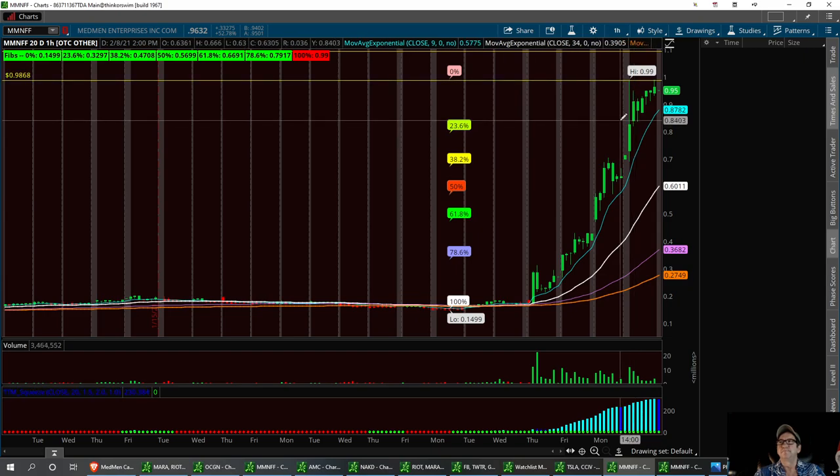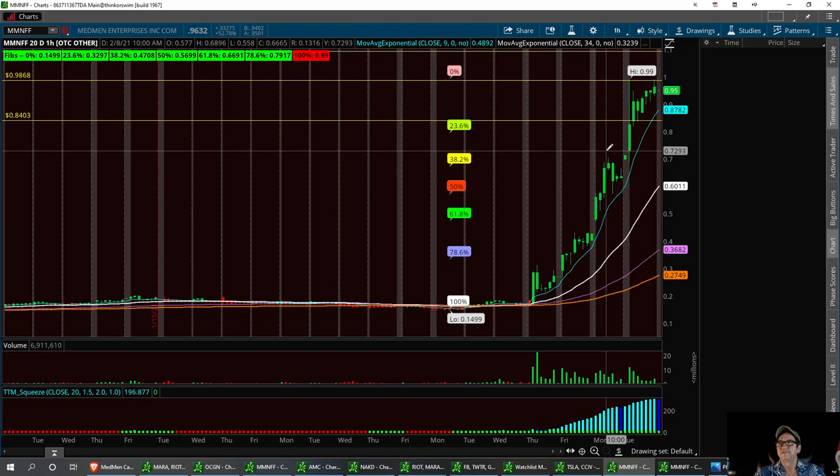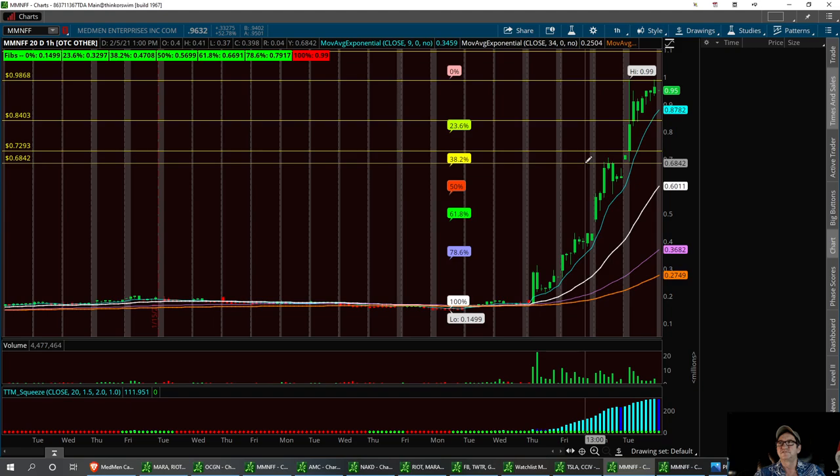I'm going to tell you where the pullback might be. I think it could be right around 84, and right around the 72-93 area. Those are going to be my two support levels that need to hold. And then a strong buy right down here at 68.42.